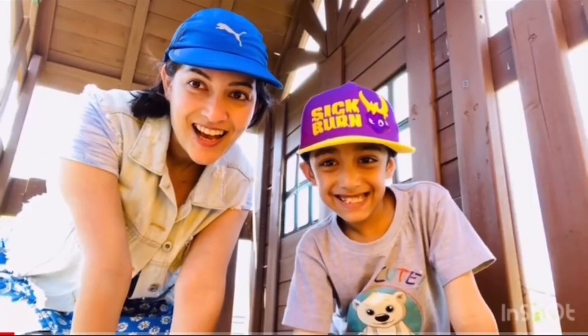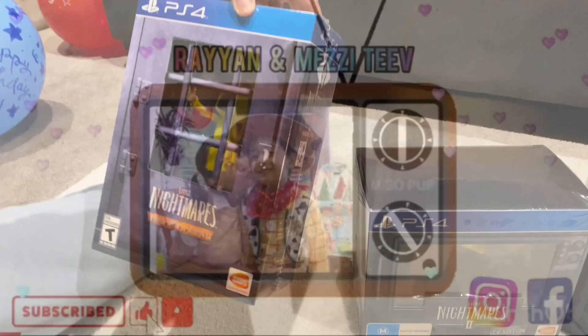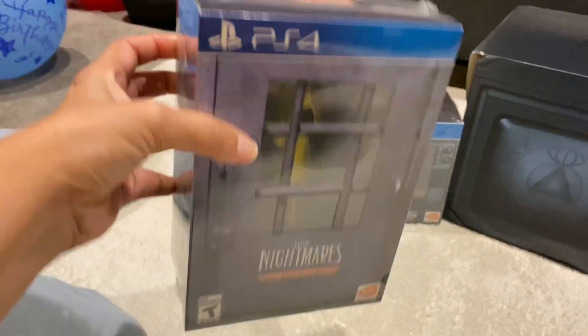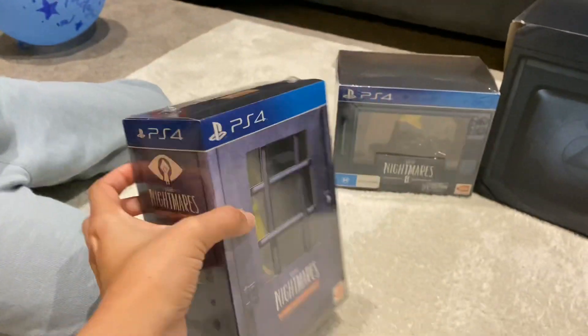Hi, I'm Rayon. Hi, I'm Mezzy. Welcome to Rayon and Mezzy TV! Hey everyone, hope you're doing well. Today we are going to be unboxing Little Nightmares figures — this one is Little Nightmares 6 Edition.